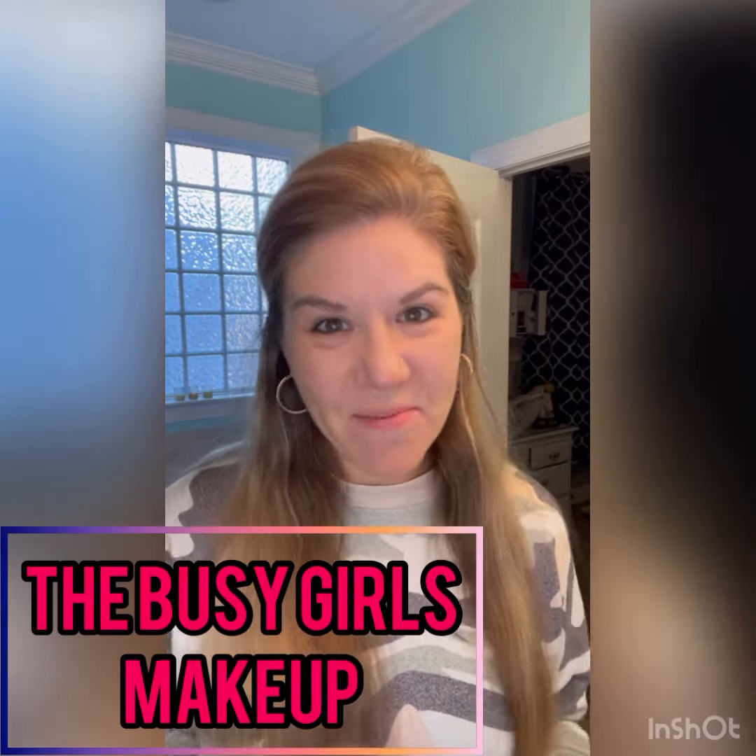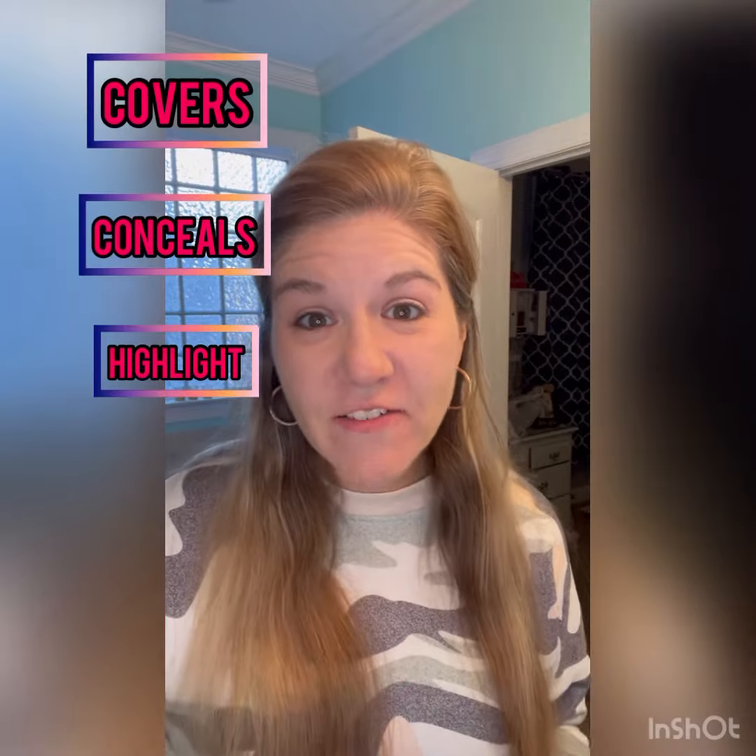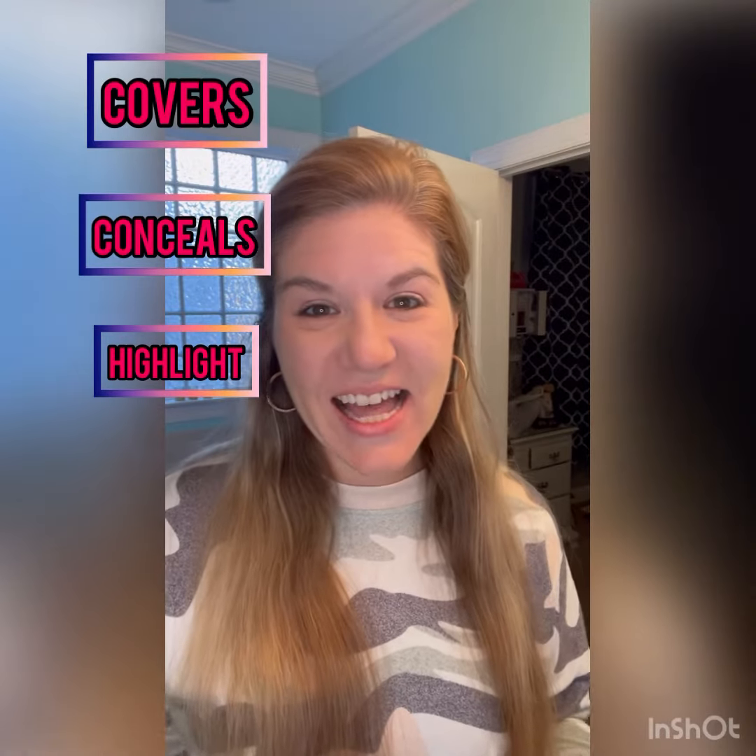Are you really busy when it's time to get ready in the morning and you need a quick foundation that covers, conceals, highlights, and seals everything in in one? I've got it for you.